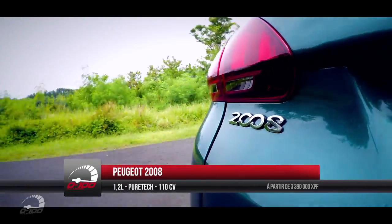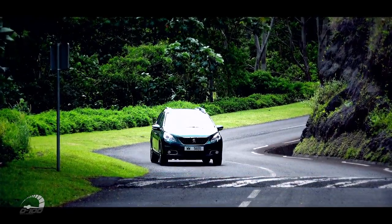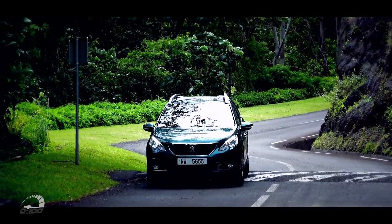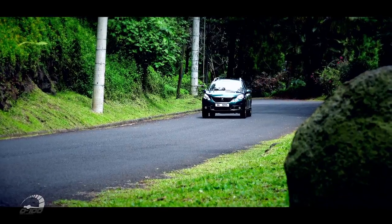Peugeot vous propose un prix d'entrée de gamme de 3 390 000 francs. L'ensemble est de bonne facture et dégage une belle impression de qualité. Très agréable à conduire, le 2008 est l'un des meilleurs élèves du marché en termes de qualité perçue, d'espace à bord et de modularité.